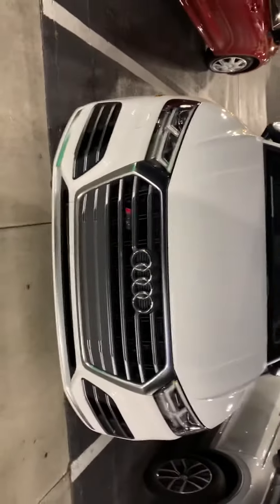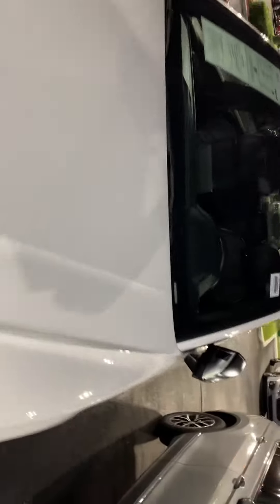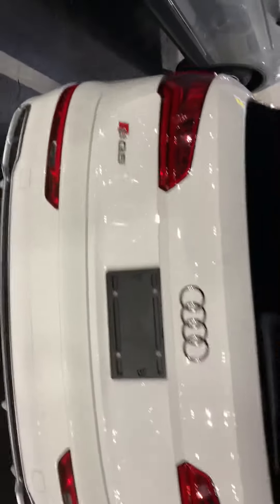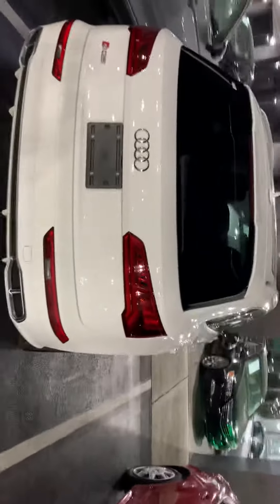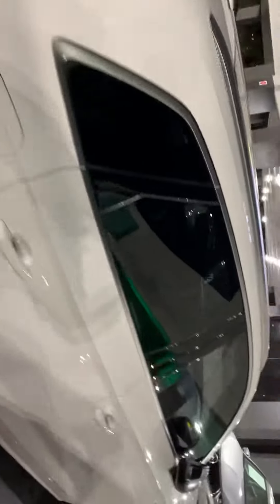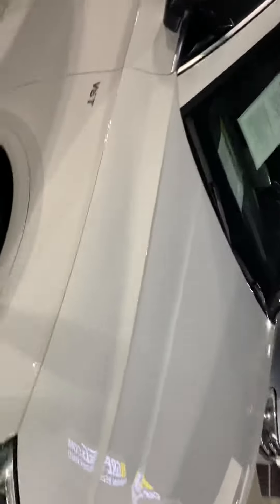Hello guys, this is a 2018 Audi SQ5 — very nice SQ5. This car has a lot of sensors. It is 60 horsepower.